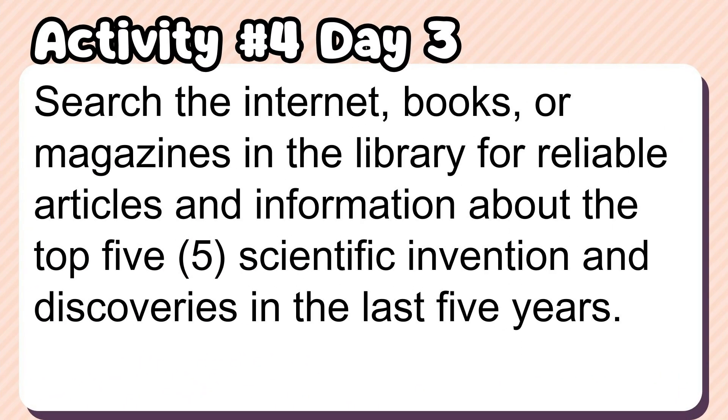Activity number 4: Search the internet, books, or magazines in the library for reliable articles and information about the top five scientific inventions and discoveries in the last five years.